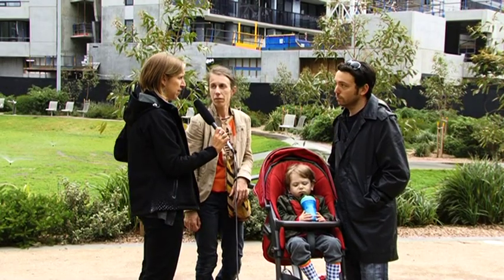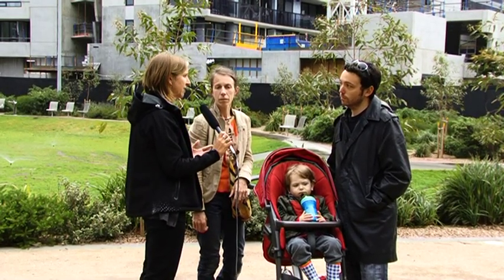As a young family, do you feel Docklands meets your needs? Or is there more that you'd like to see here for you as a family?